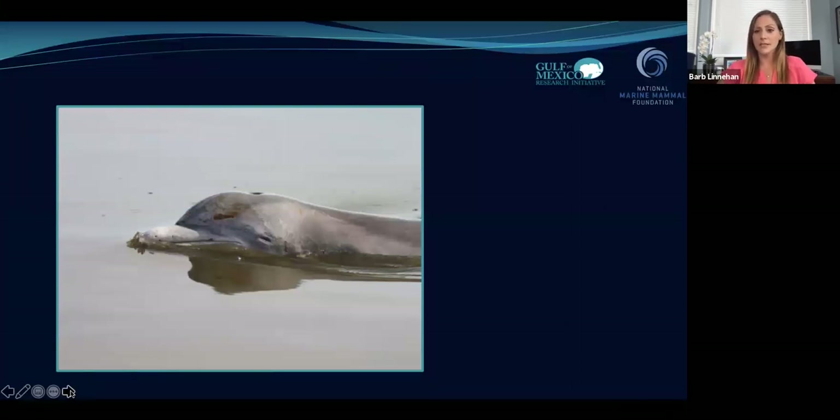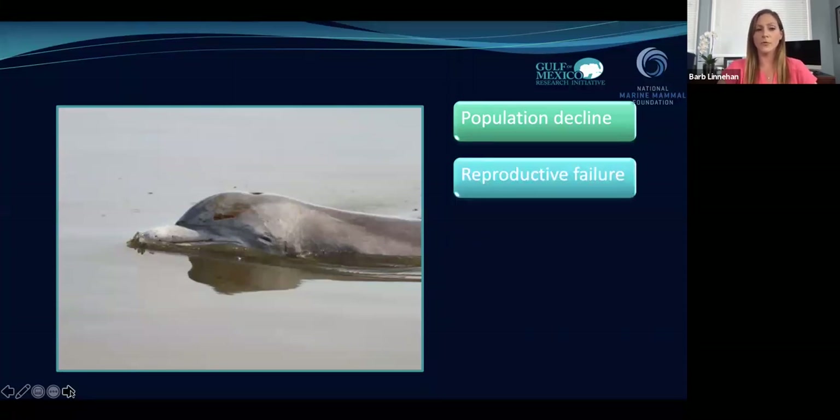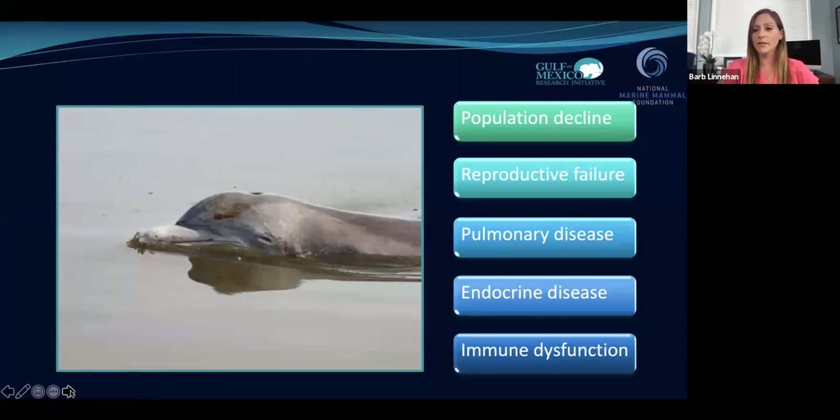Over the past 10 years, this team of collaborators has produced many papers showing all of the deleterious effects the oil spill caused on the dolphins living in Barataria Bay. The highlights: we know they suffered a huge population decline — it's estimated that 35 to 51% of the population actually died off after the oil spill. They're also suffering from reproductive failure, having fewer and fewer successful births. Studies since the oil spill have shown this is likely due to poor maternal health — the moms aren't healthy enough themselves to carry babies to term and successfully birth them.